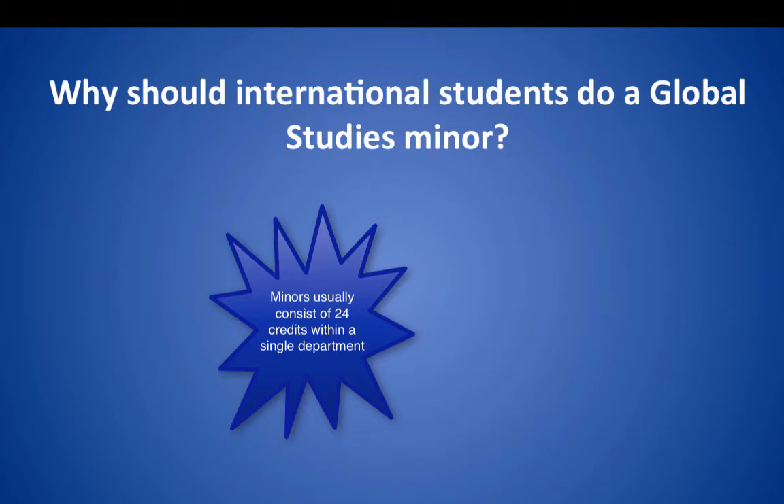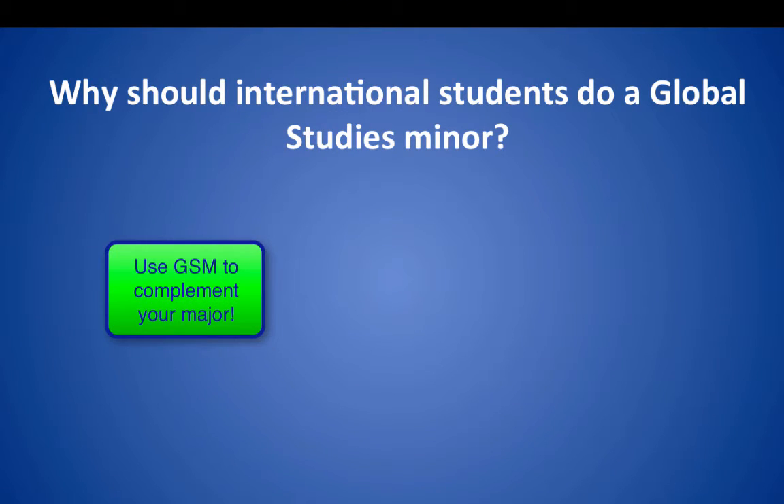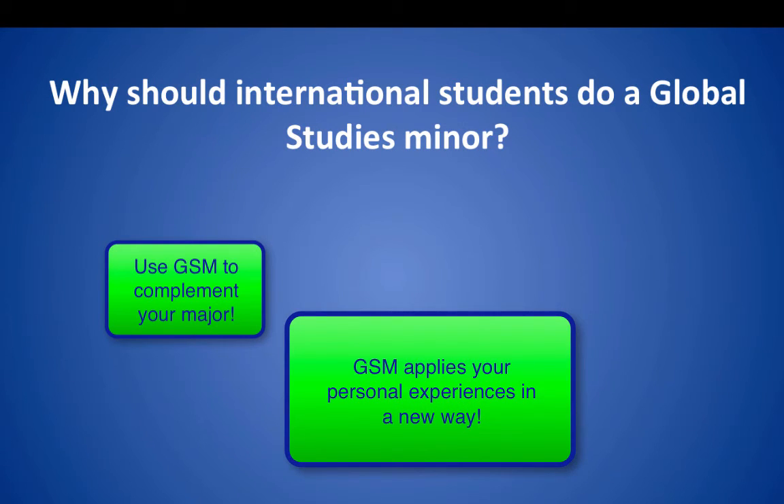So why do a Global Studies minor? A Global Studies minor can be an attractive complement to any major, whether it be business, integrative neuroscience, engineering, English, or anything else. It is a great way for students to apply their majors and personal experiences in a new forum. It takes your university major to a global level.